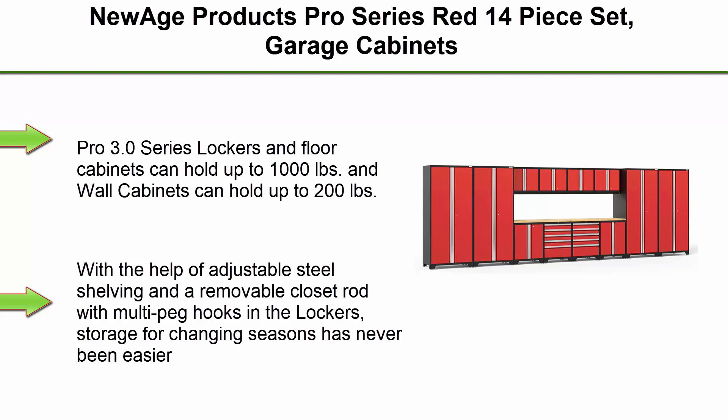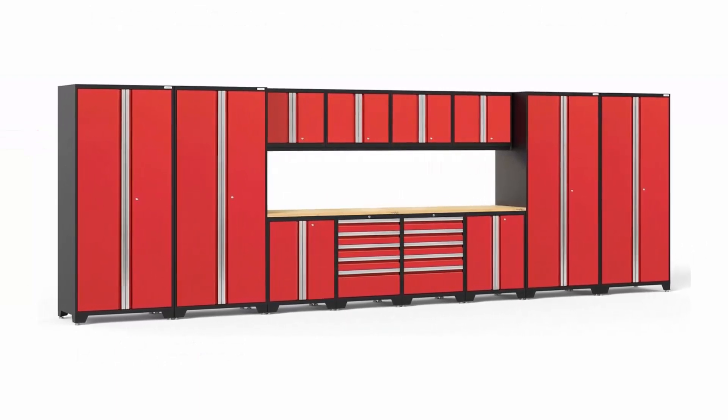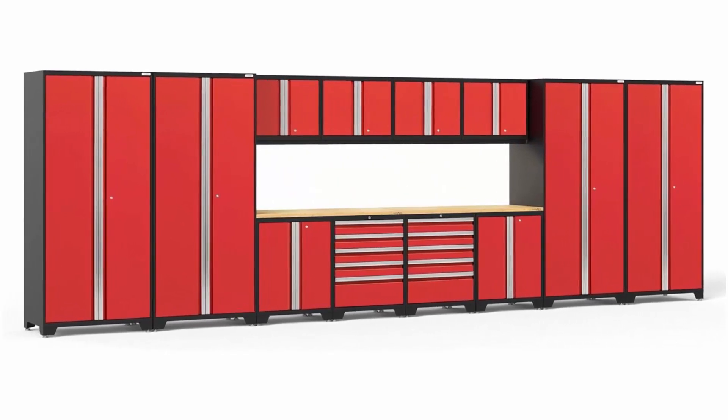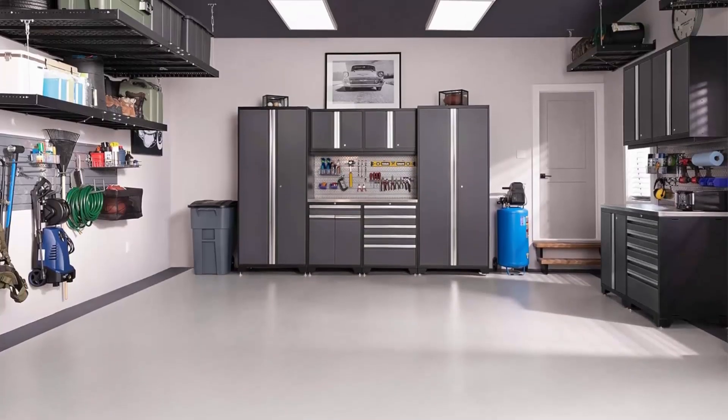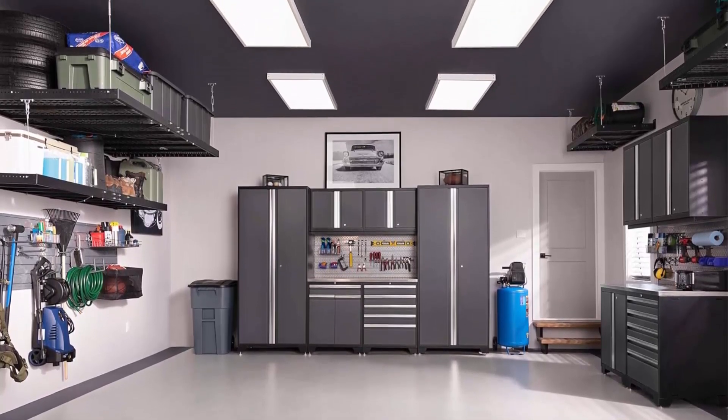The Pro 3.0 Series lockers and floor cabinets can hold up to 1,000 pounds, and wall cabinets can hold up to 200 pounds. With adjustable steel shelving and a removable closet rod with multi-peg hooks in the lockers, storage for changing seasons has never been easier.